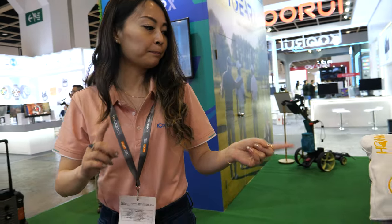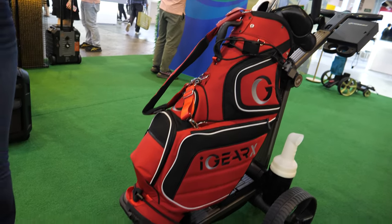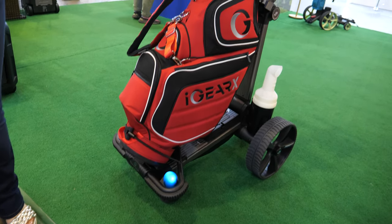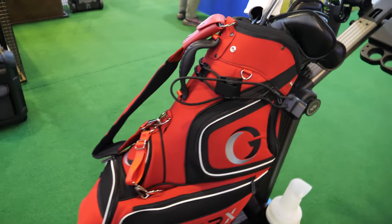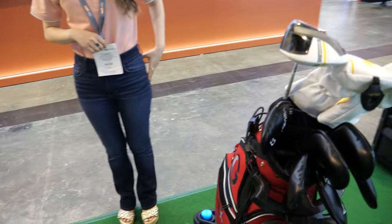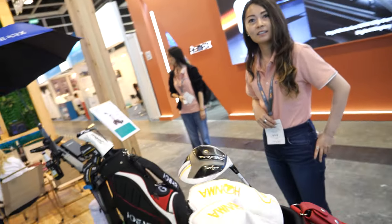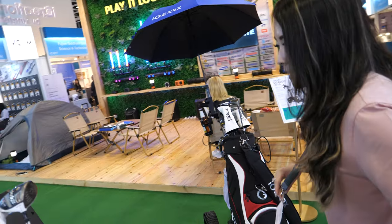How does it work? It's based on a UWB system — outdoor GPS navigation — and it essentially follows the signal from a remote as you golf, so you get to focus more on the game. The bag just follows you around. Is this a brand new idea or already on the market?